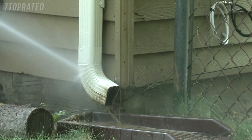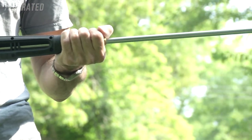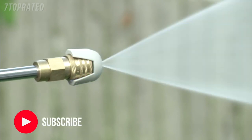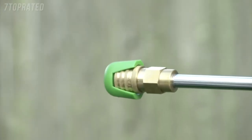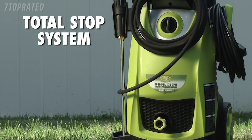Reach high, reach low — Pressure Joe's 34-inch extension wand goes where no garden hose has gone before. Control your spray with five quick-connect nozzles. From intense jet to gentle spray, Pressure Joe makes light work of mildew, grease, oil, tar, mud, rust, and more. You name it, you aim it, grime is gone.